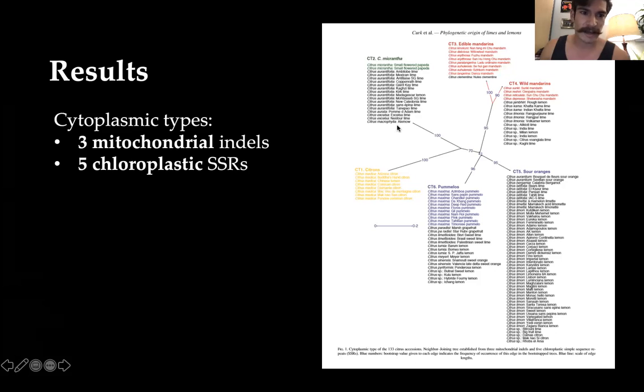From the results, they constructed a phylogenetic tree showing closeness and relation between accessions. We'd expect all Citrus medica — the citrons — to be in one clade, and similarly for micrantha in green, mandarins in red, and pomelos (Citrus maxima) in blue. These all appear closely related within their groups. There's also a variety of other species grouped into one clade, based on mitochondrial indels and chloroplastic SSRs — simple sequence repeats.